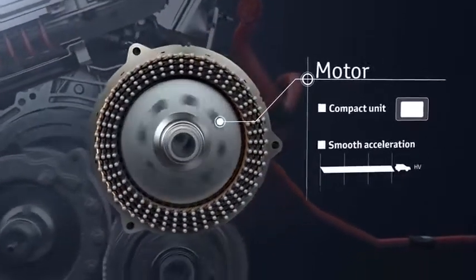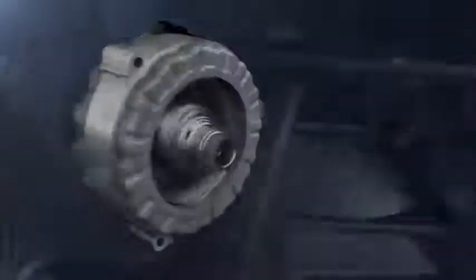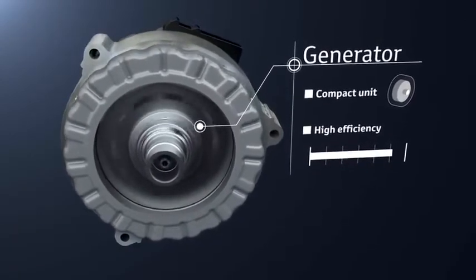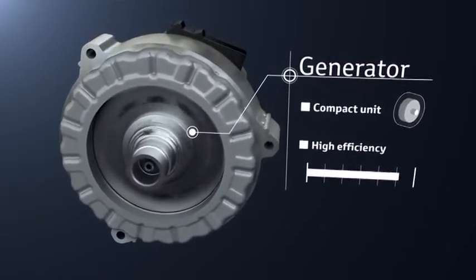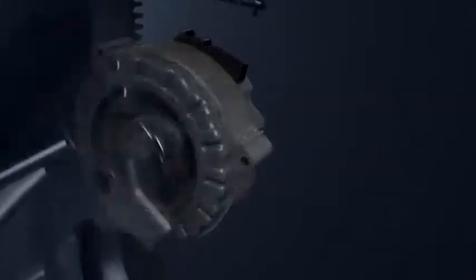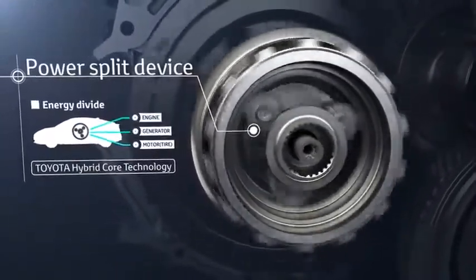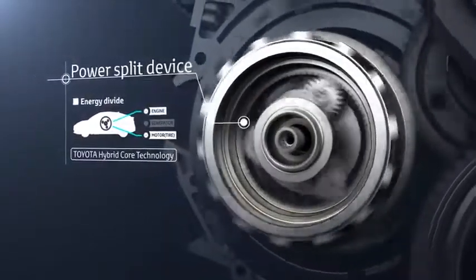To achieve smooth acceleration, the generator uses the engine rotation to generate electricity, which is sent to the motor and the drive batteries. It is also used as the engine starter, providing smooth engine starting. The power split device, contained in the transaxle, is Toyota's hybrid core technology that divides the energy output from the engine between electrical generation and driving.